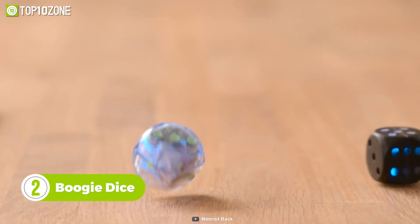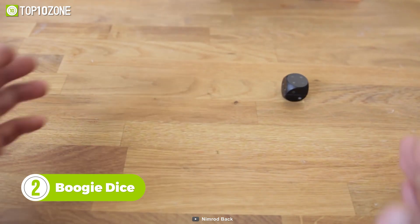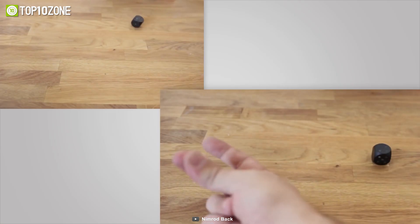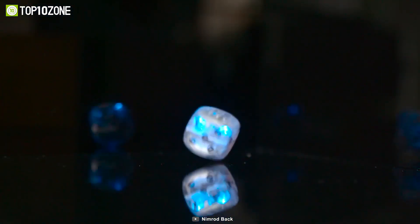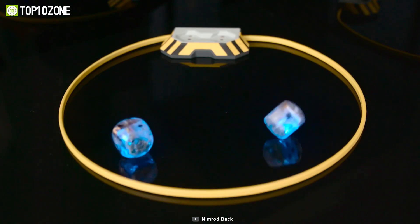The Boogie Dice is a self-rolling, sound-activating gaming dice that will keep you entertained for hours. Just clap your hands and the two dice will start to roll by themselves like magic. Aside from clapping your hands, you can also snap your fingers or bang on the table to roll them. They're designed to be a universal gaming accessory and can replace any standard dice in any and all of your favorite board games.